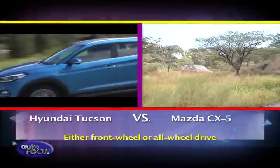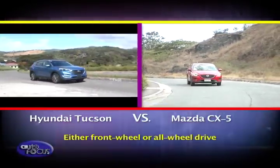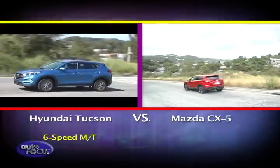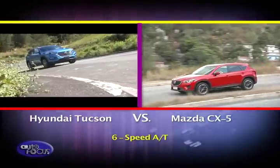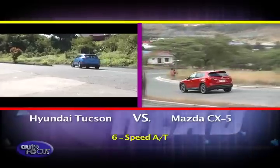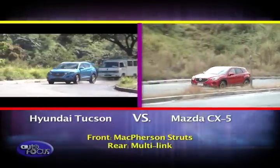Both are available with either front-wheel or all-wheel drive, with the latter being available in their respective top-of-the-line models. The Hyundai holds the distinction of being one of the few compact crossovers in the market that can be equipped with a 6-speed manual. The automatic transmission for both the CX-5 and Tucson are 6-speed units. Both have similar suspension setups with MacPherson struts at the front and multi-link at the rear.